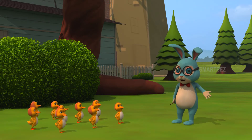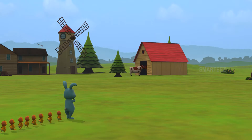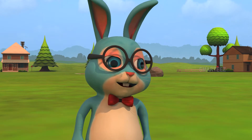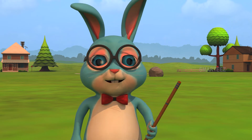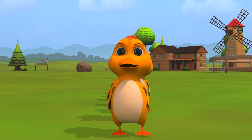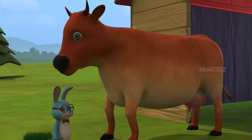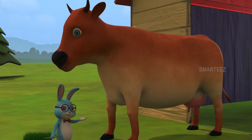That's a dog. Let's go. Okay, here we come. Look over here, dear ducklings. That's a cow. Did you say cow? Yes, that's a cow.